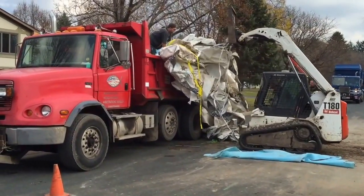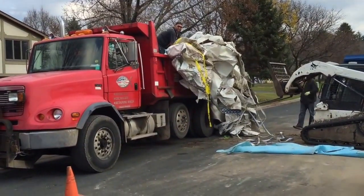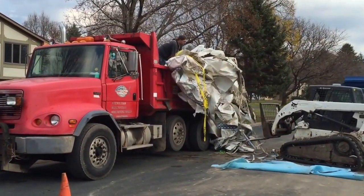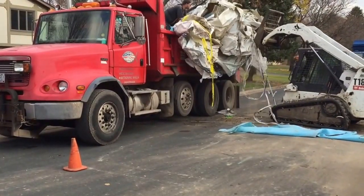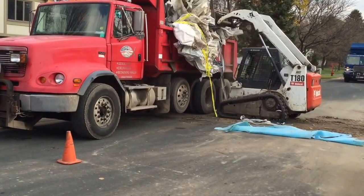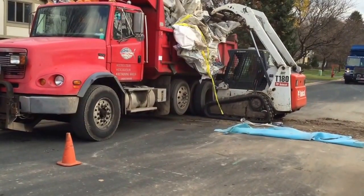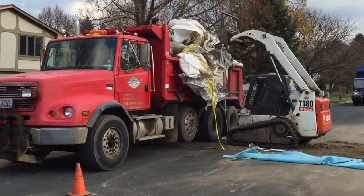And behind them, we have a blue garbage truck waiting to get by. So why would they be using a dump truck to haul garbage? Well, sometimes a dump truck can pick up things that a garbage truck just can't. In this case, these guys are actually removing a swimming pool.